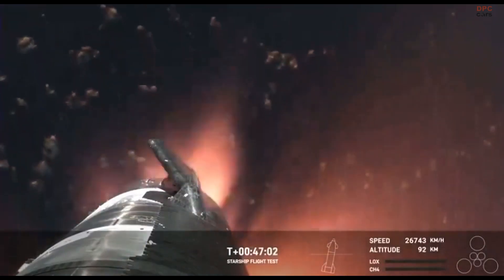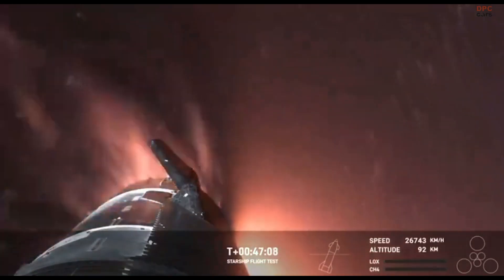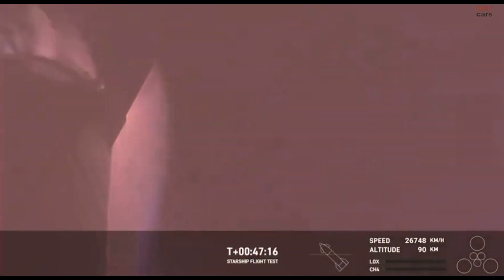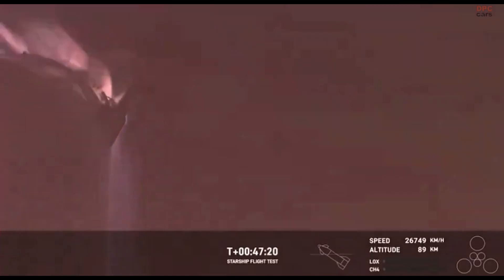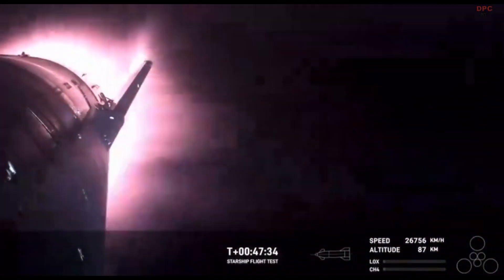It's important to note that the ascent burn we did was to get us to orbital velocities, even though we were on a nearly orbital trajectory. So the heating and the loads that Starship is going through right now are what it would be getting if it were recovering from an orbital mission. Just the fact that we have views through entry — this is incredible. This is the furthest and fastest that Starship has ever flown.